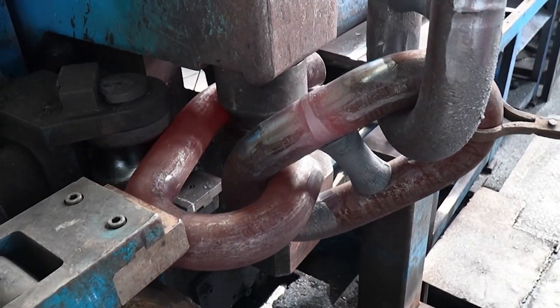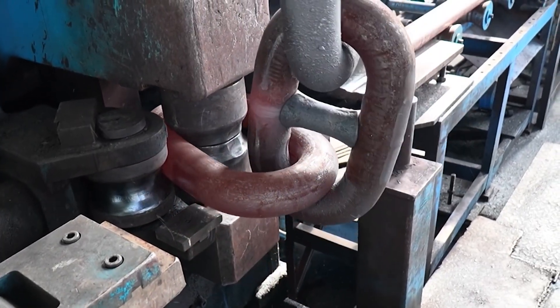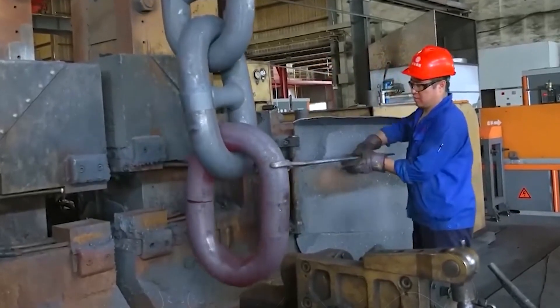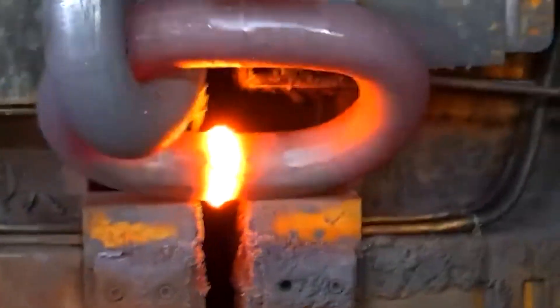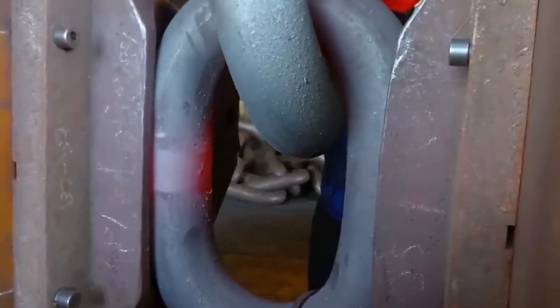A robotic arm rotates it and bends it further until it forms a perfect U. This is the beginning of a link. The operator moves swiftly, guiding the hot metal with long iron tongs, joining it with the last finished link while both are still glowing. Another massive press moves in.